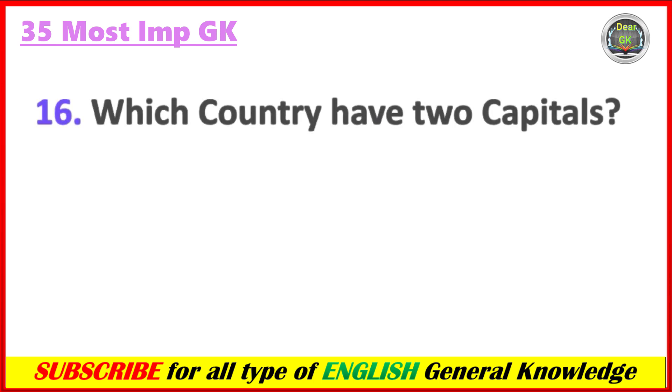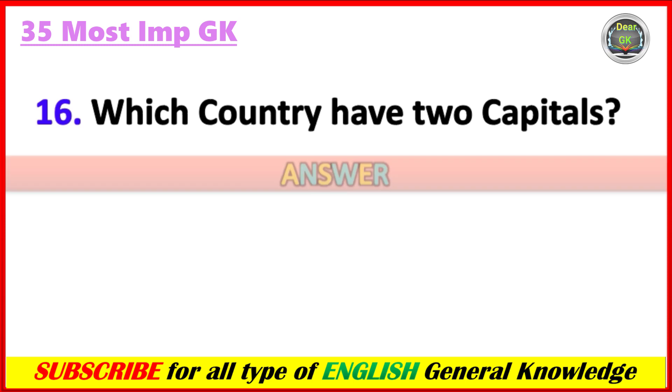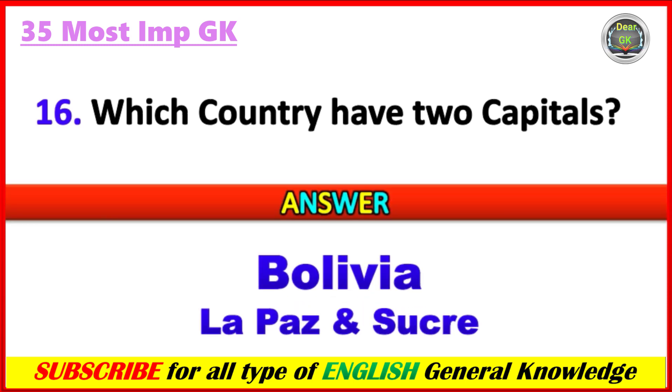Which country has two capitals? Answer: Bolivia, and the capitals are La Paz and Sucre.